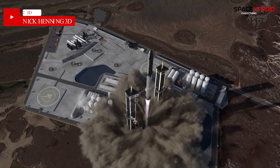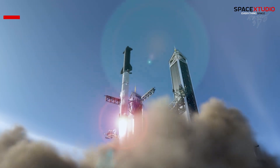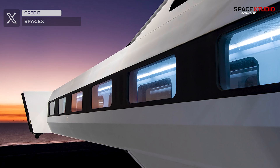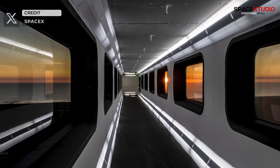Looking ahead, if SpaceX and NASA were to embark on crew lunar missions, we could anticipate numerous flights leading up to that monumental endeavor. Also check out this incredibly futuristic crew access arm, poised to support crew missions from SLC-40 at Cape Canaveral soon. These scenes resemble something straight out of a sci-fi movie.